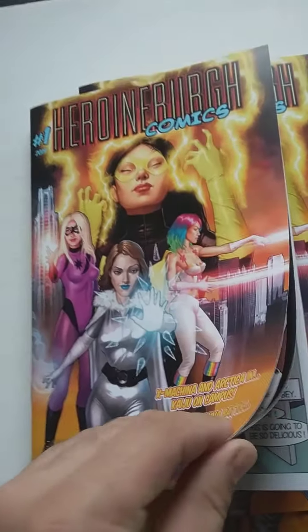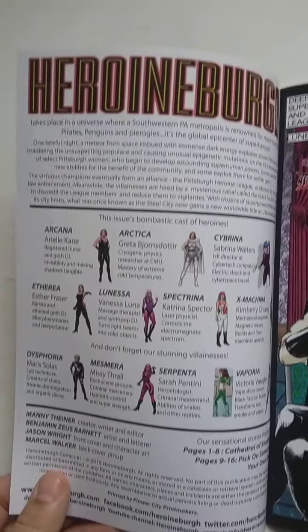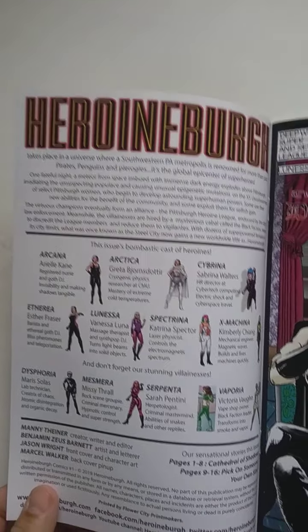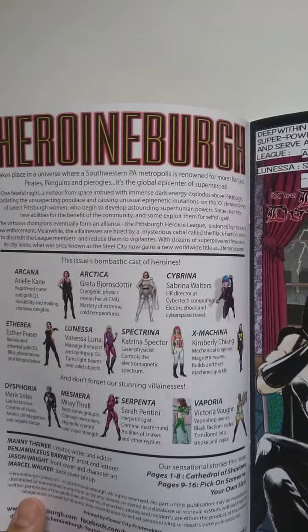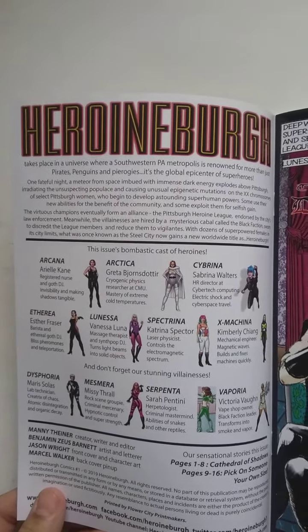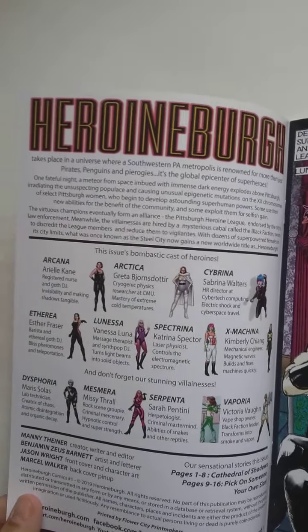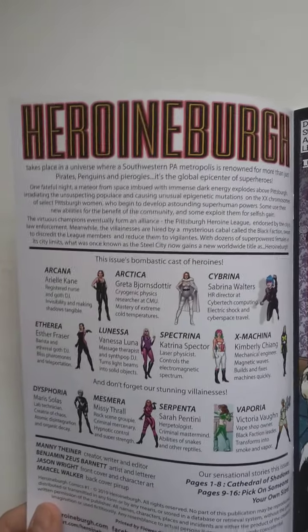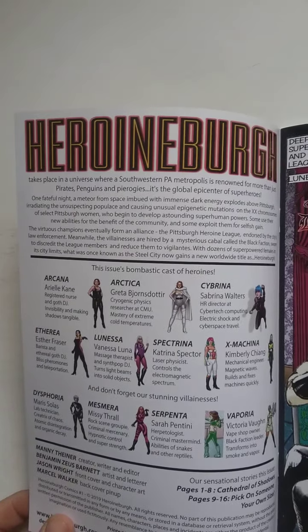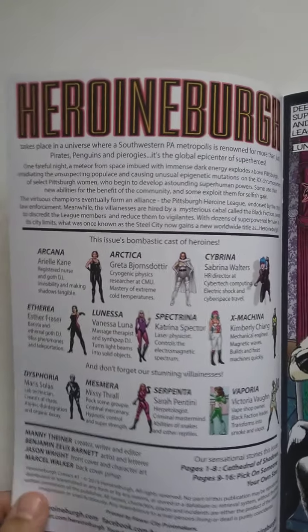I'm just going to open it and flip through it. Whoa. So here are the character lists from Heroine Burgh. Heroine Burgh takes place in a universe where a southwestern Pennsylvania metropolis is renowned for more than just pirates, penguins, and pierogies — I love pierogies, by the way. It's the global epicenter of superheroes. One fateful night, a meteor from space imbued with immense dark energy explodes above Pittsburgh, irradiating the unsuspecting populace and causing unusual epigenetic mutations on the double X chromosomes of a select group of Pittsburgh women, who begin to develop astounding superhuman powers. Some use their new abilities for the benefit of the community, and some exploit them for selfish gain.